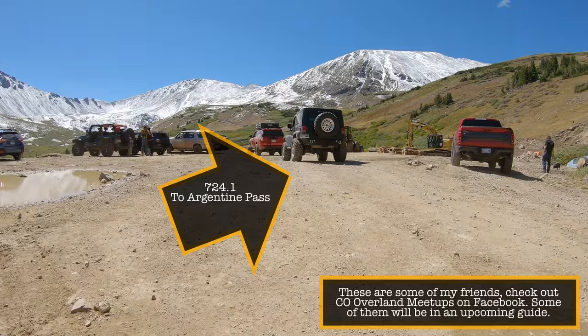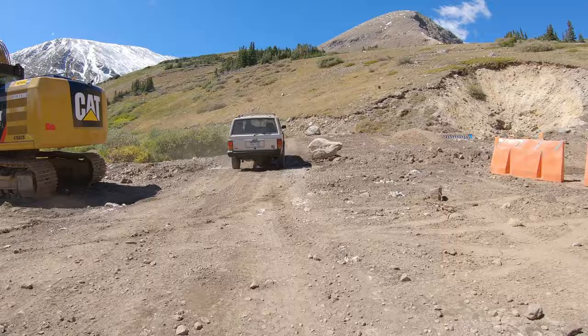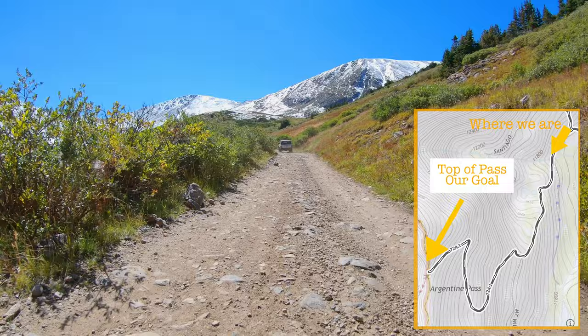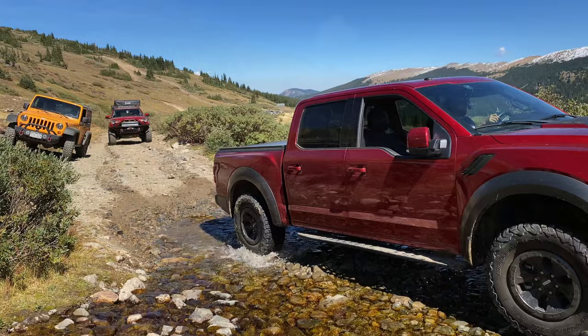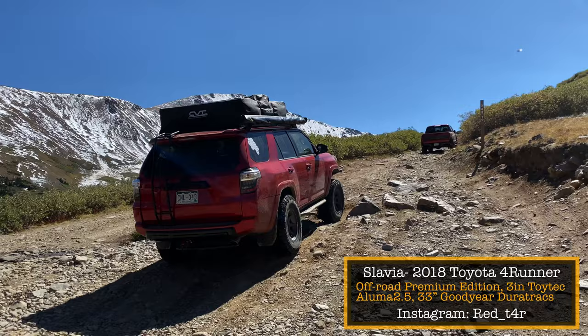Although we hung out at Waldorf for quite a while and had a great time with our friends from Colorado Overland Meetup, we need to finish this guide. We are now on 724.1 and need to go about 2.3 miles to reach the top and see those incredible views. We filmed this on September 12th and had just gotten an early-season snowstorm, but the weather was nice this day — the question is: will it be clear to the top?